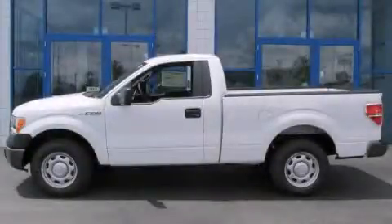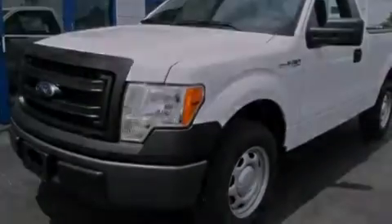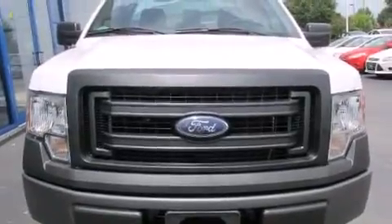This is a brand new 2014 Ford F-150 made for the job site, the trail, and the town. This truck has an automatic transmission and a six-cylinder engine.